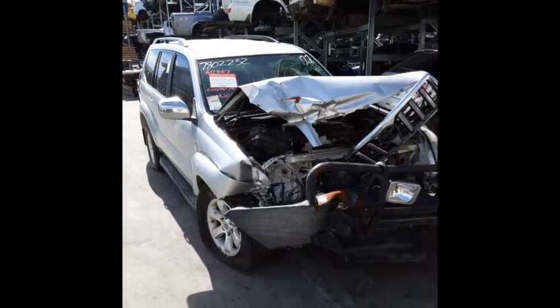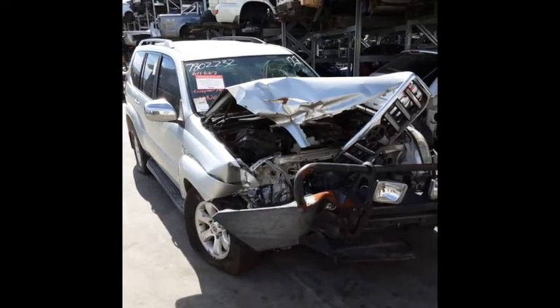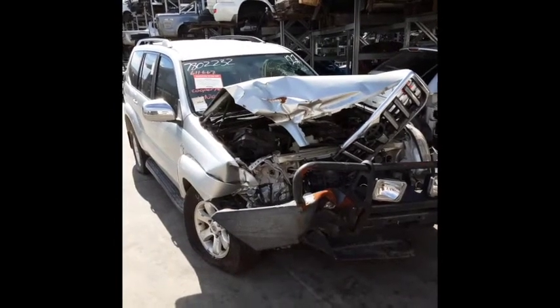Hi, this is Chris from Total Parts Plus, 29 MW Avenue, Coopers Plains. Our phone number is 07 3848 1382 and today we have a 2008 Toyota Prado GXL, stock reference number 4511.